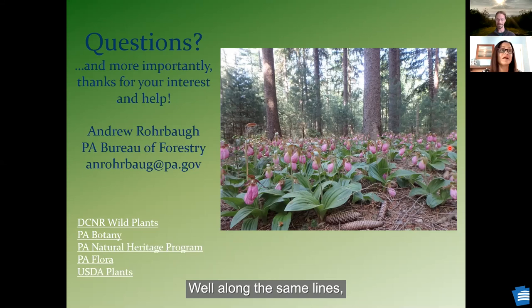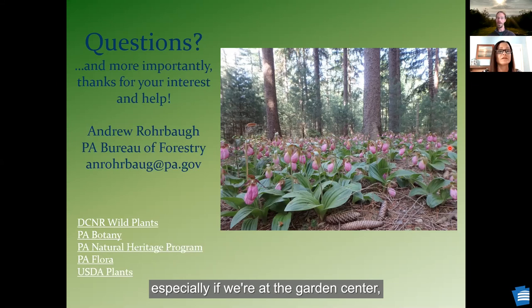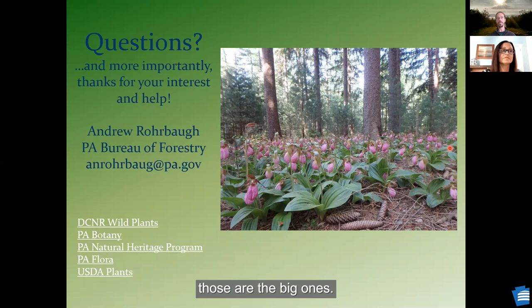What are some examples of invasive plants to avoid — especially if we're at the garden center and we see something pretty? In terms of going to the garden center, things to avoid: Japanese spirea, burning bush, Japanese honeysuckle, and purple loosestrife. Those are the big ones that pop into my head right away. There are a lot more, and we're trying to work at decreasing the availability of those invasive plant species.